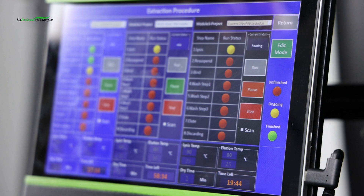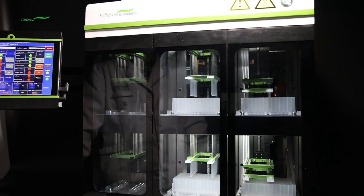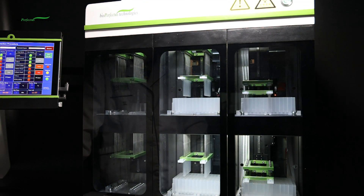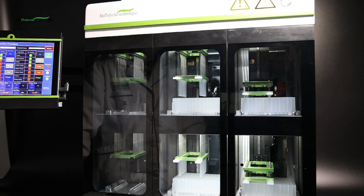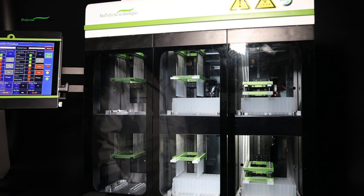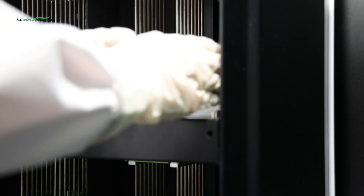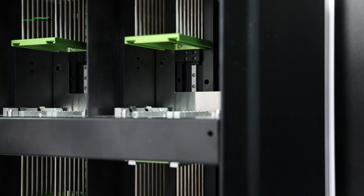Normally, nasopharyngeal SARS-CoV-2 samples have higher concentration than oropharyngeal samples. Processing different samples in separate modules will avoid false positive results caused by contaminated samples. Additionally, if samples cannot arrive at the same time, you can use this instrument without wasting time — the three individual modules can operate separately, and the following operation will not affect earlier ones.